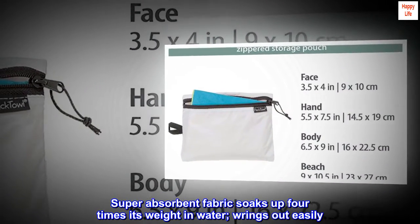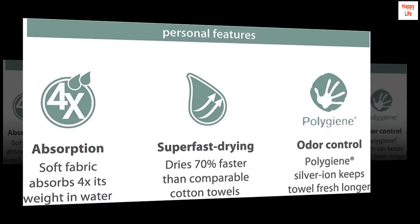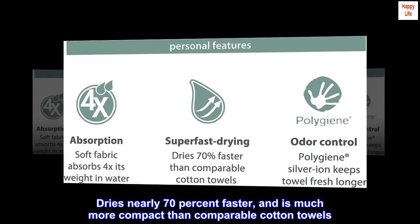Super-absorbent fabric soaks up four times its weight in water and rings out easily. Dries nearly 70% faster and is much more compact than comparable cotton towels.